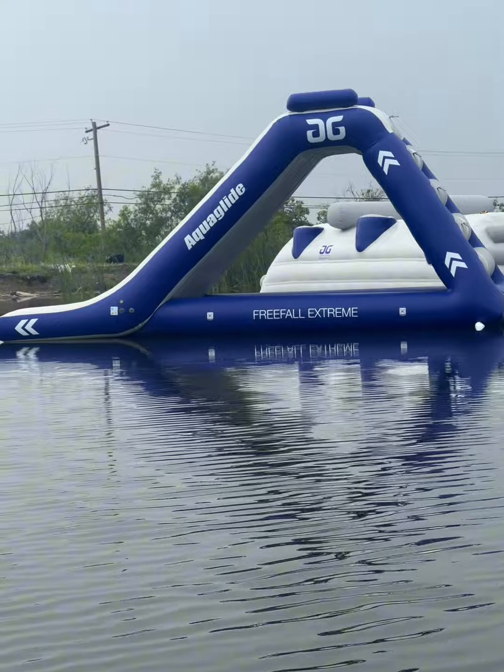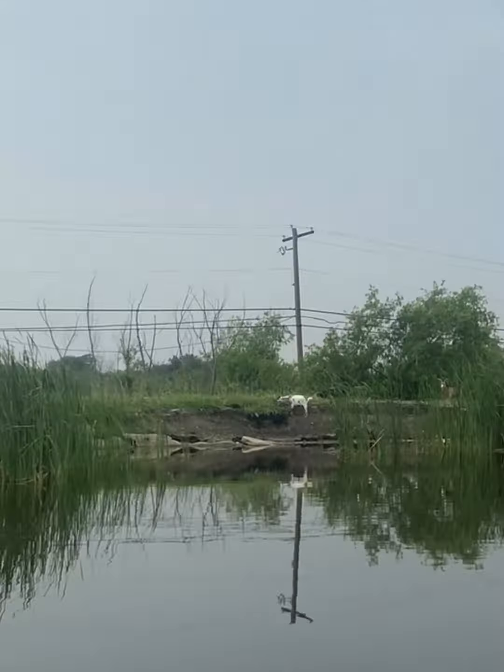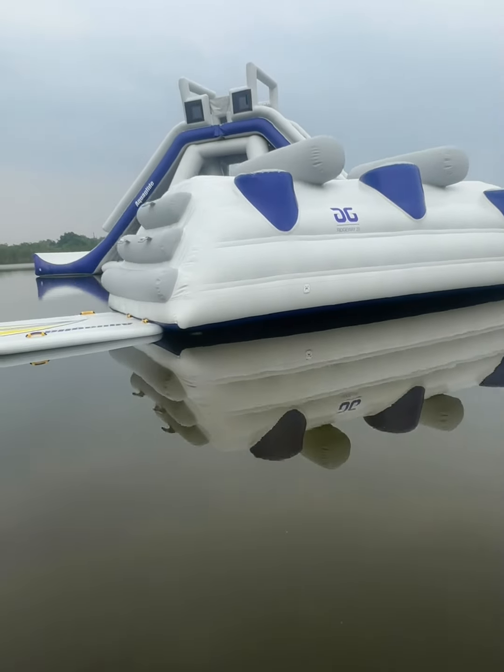Freefall Extreme — it's a slide. Folks are going to be out here splashing around. The goats love it.